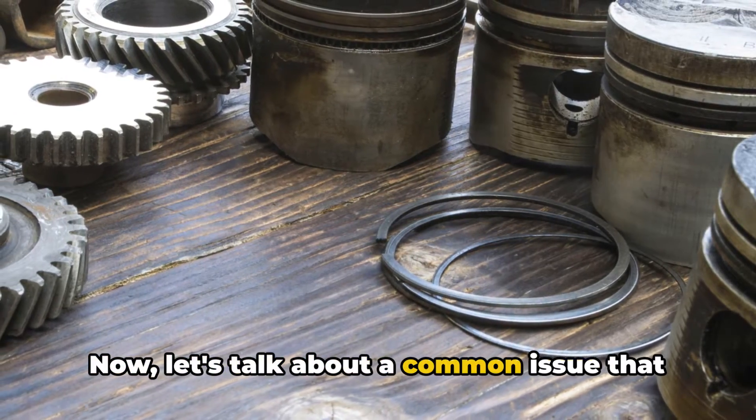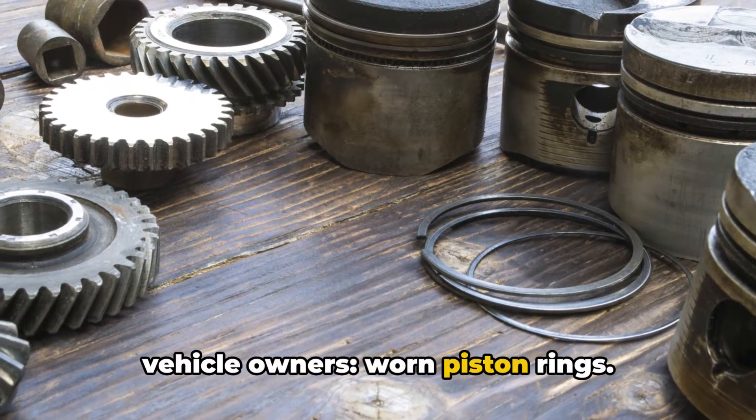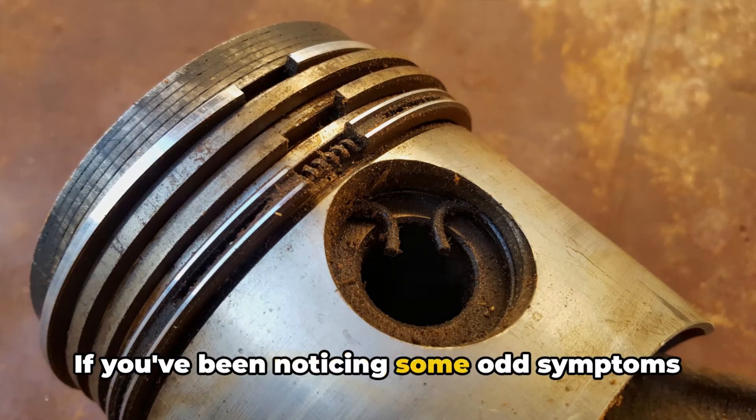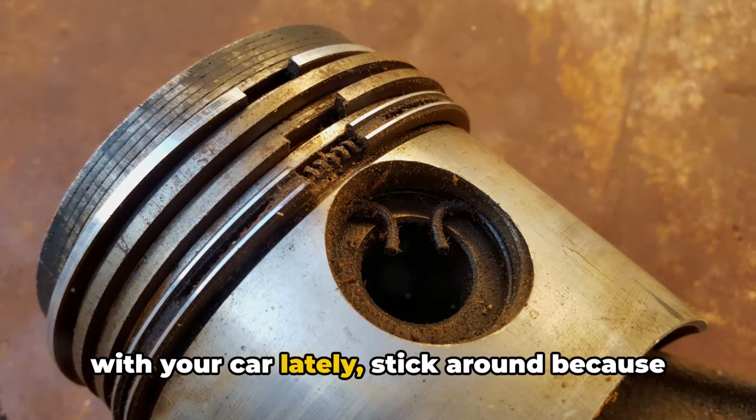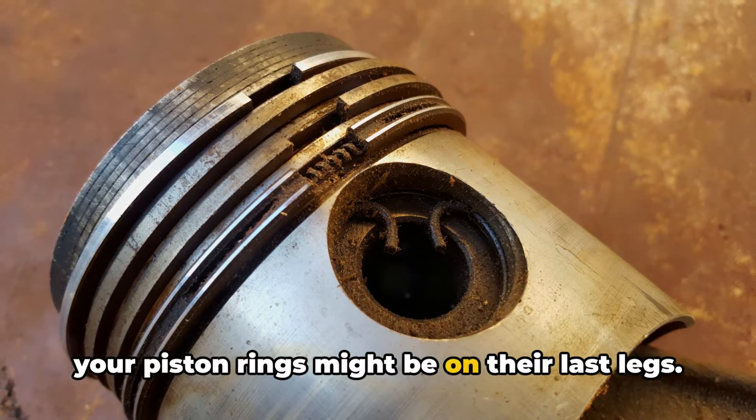Now, let's talk about a common issue that can cause some serious headaches for vehicle owners: worn piston rings. If you've been noticing some odd symptoms with your car lately, stick around because we're going to break down the signs that your piston rings might be on their last legs.